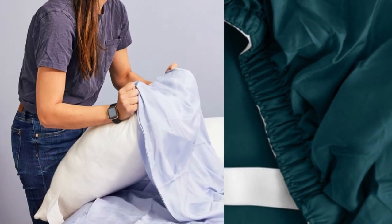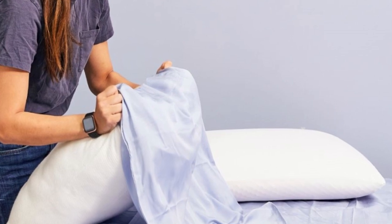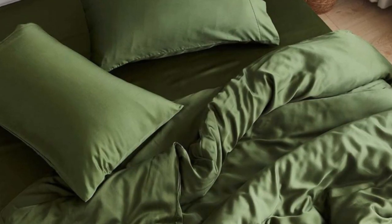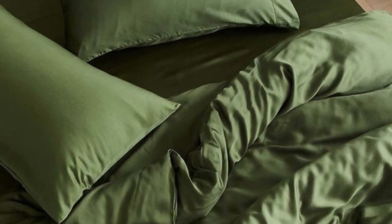The company also permits returns and exchanges within 30 days of delivery, provided each item is in good condition. Pros: Tencel fabric with a sateen weave produces an exceptionally soft and smooth feel; choice of seven colors offered in all six standard sizes; competitive pricing. Cons: not all sizes qualify for free shipping; base price does not include a flat sheet.